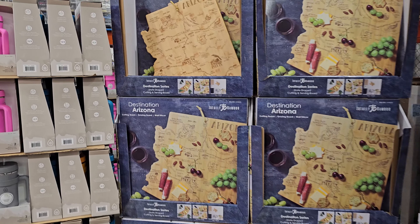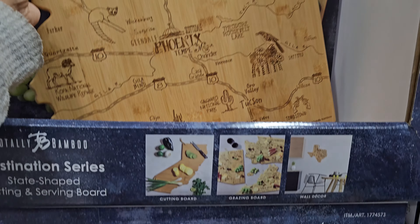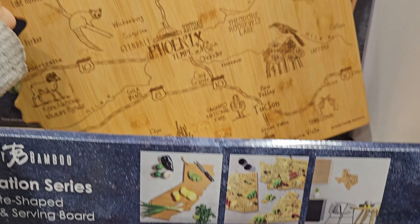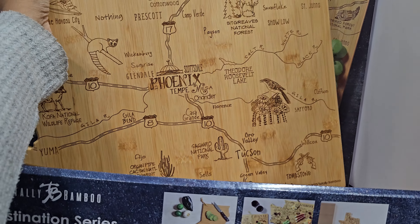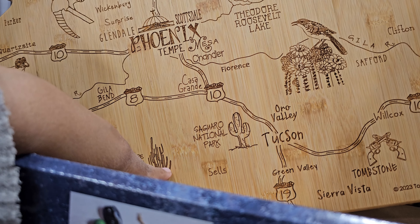Ooh, this is kind of cool — look at that! It's the Totally Bamboo. I mean, would you use it? Obviously not to cut on, maybe to serve. We have Serraro — I'm pretty much saying that wrong, probably.